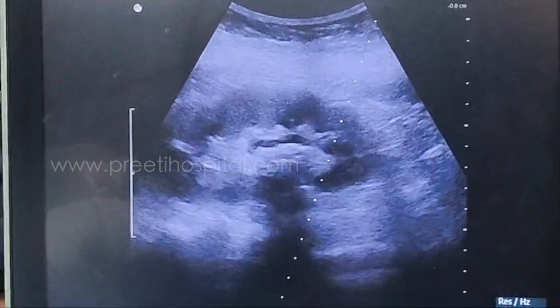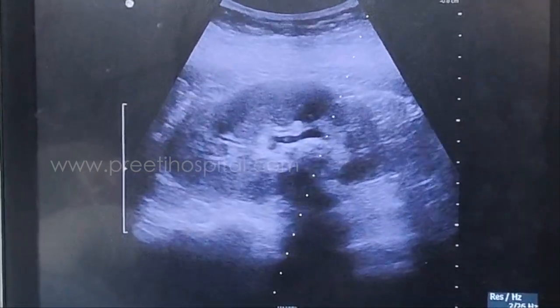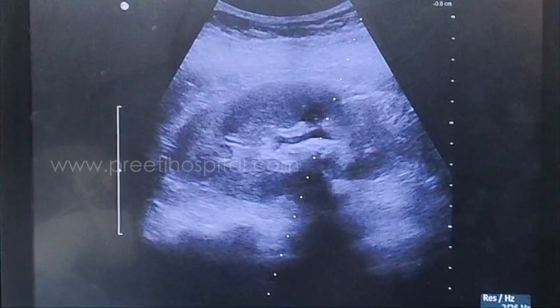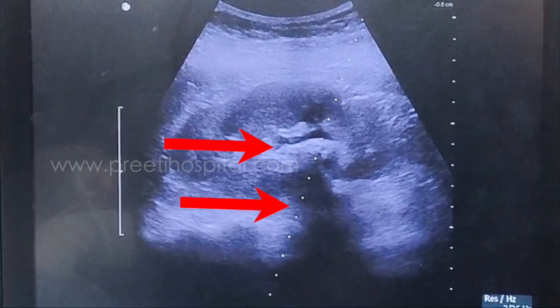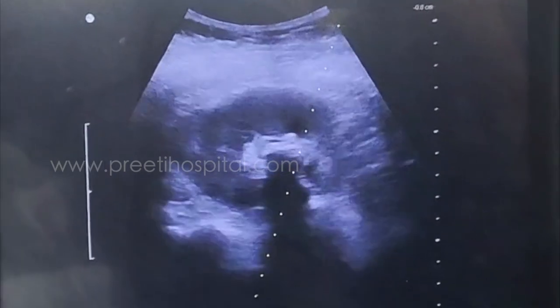The use of real-time ultrasound helps us ensure a bowel or viscera-free interface in the line of puncture. This is the ultrasound of the left kidney showing the stone as a hyperechoic structure with post-acoustic shadowing. The trajectory is aligned with the calyx, and we ensure a bowel or viscera-free interface before proceeding.